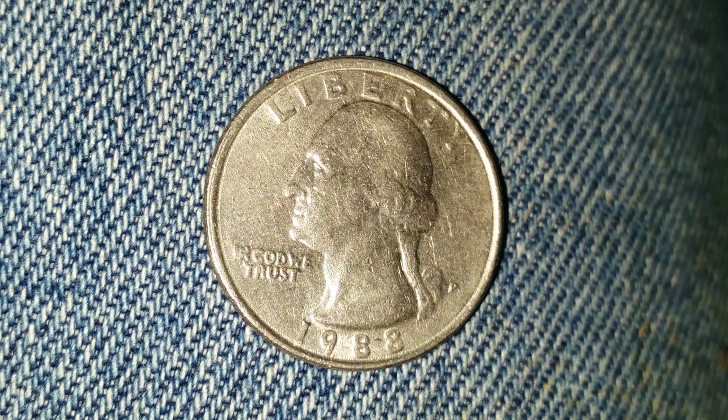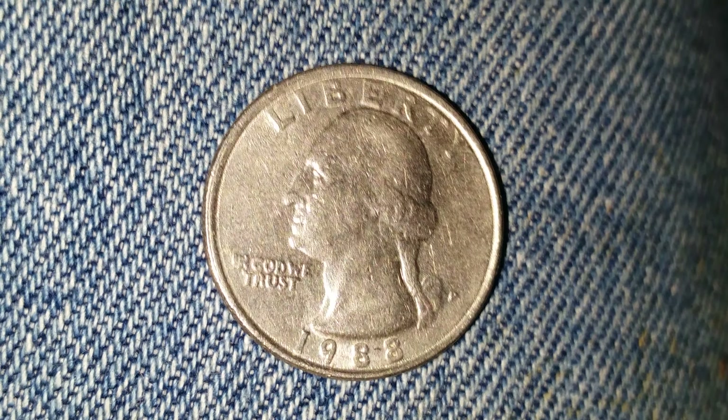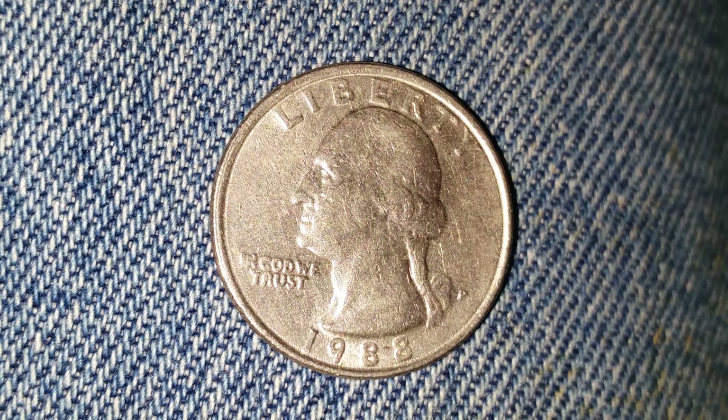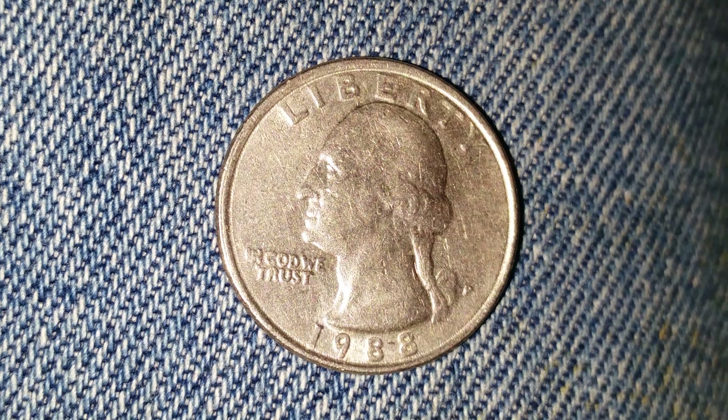Thanks for watching Coin Collecting Fun, the channel dedicated to the king of hobbies and the hobby of kings. Here is a 1988 P Washington quarter. The face value is 25 cents and the numismatic value is also 25 cents.